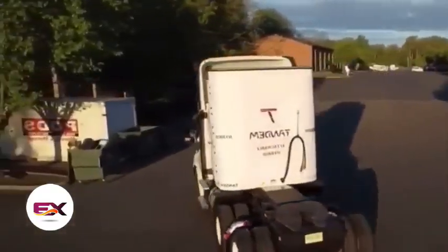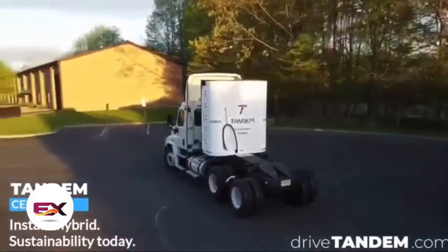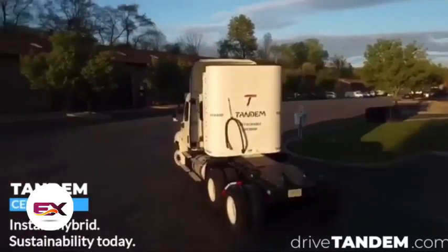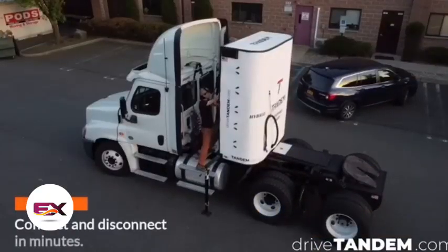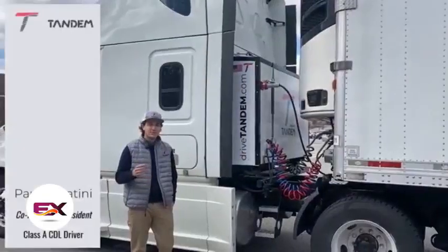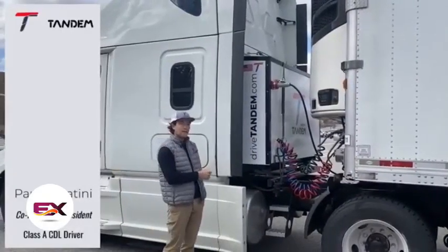Centaur boasts advanced technology that allows it to charge up to 80% in just 45 minutes, and it can serve as an additional braking system. According to the manufacturers, economic benefits from their product can be seen in as little as 103 days.